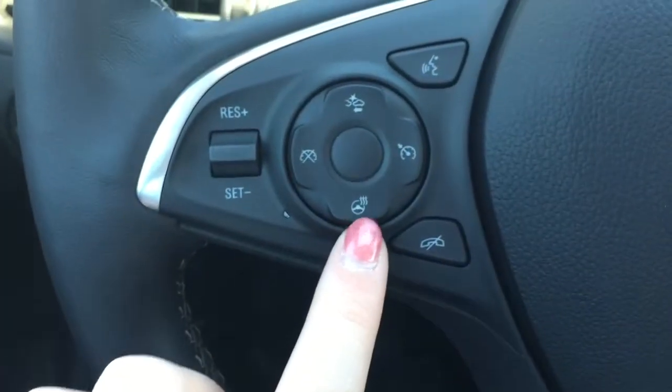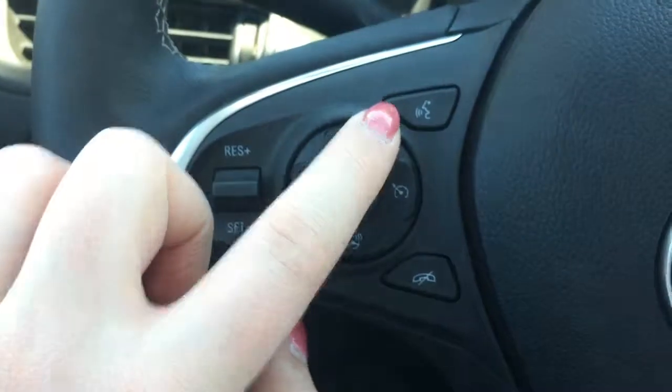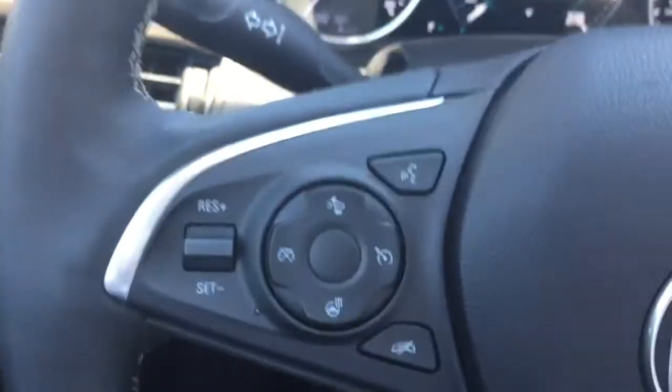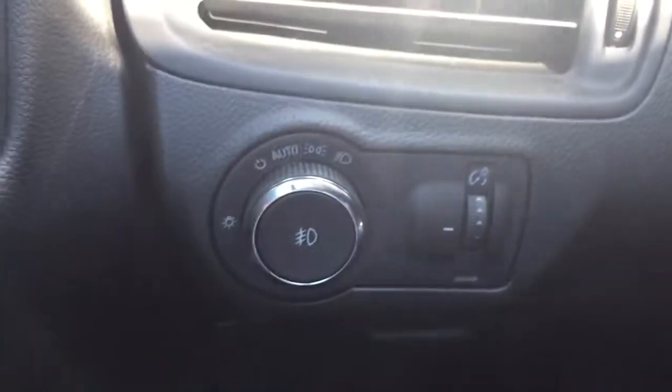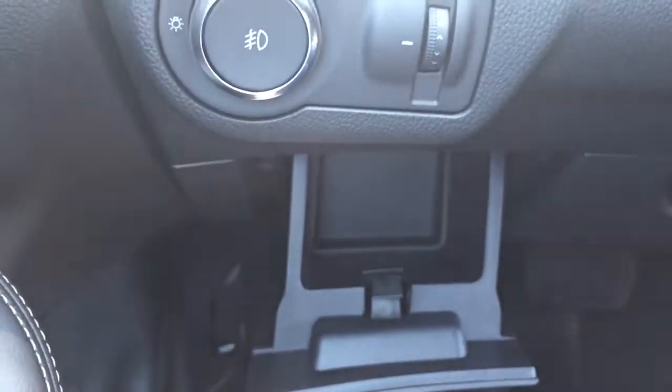Over on the left-hand side of the steering wheel, you have options for cruise control, forward collision warning, and a heated steering wheel — very nice on cold winter days. There are also two buttons for hands-free communication. To the left of the steering wheel you have your exterior light controls, and below that some storage space for the driver.